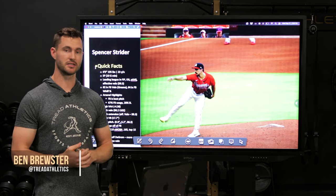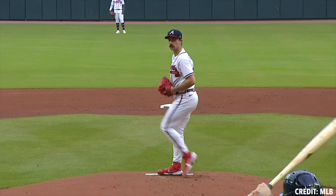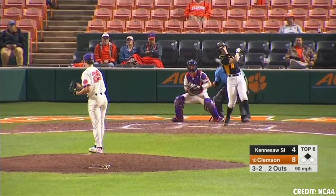Hey, what's going on guys, Ben Brewster here at Tread Athletics. Today we're going to be breaking down Spencer Strider. We're going to look at his mechanics, his nutrition, his training regimen, and what he did to gain so much velocity after having Tommy John surgery in college. Stay tuned.